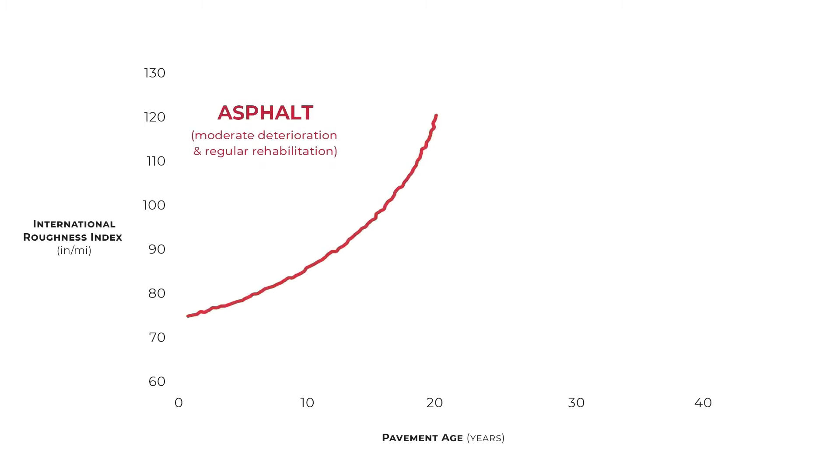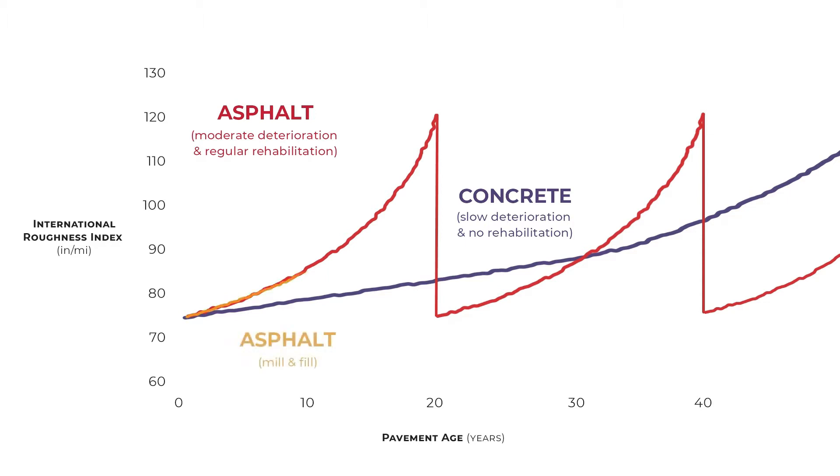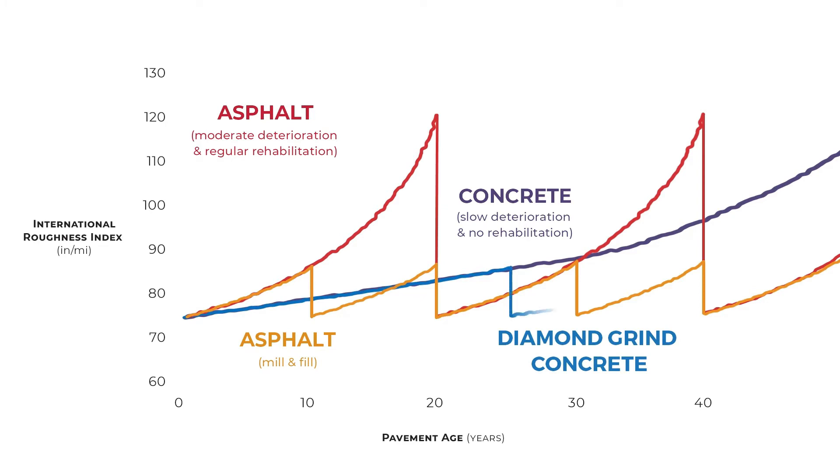Once it's rehabilitated, asphalt roughness can be reduced to baseline numbers. Concrete pavement experiences a much slower deterioration and can take decades to reach the same condition level. Resurfacing has to be performed on asphalt pavement about every 10 years to keep roughness under control. And even then, it experiences periods of poor condition compared to concrete, which can be diamond ground every 25 years and remain fairly smooth.